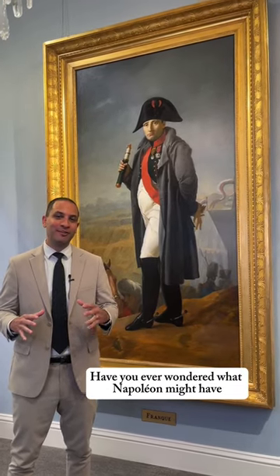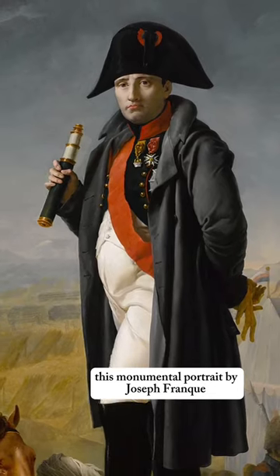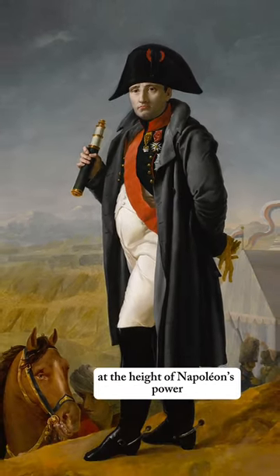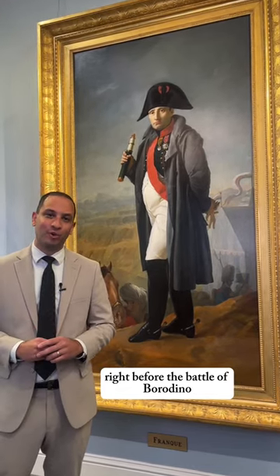Have you ever wondered what Napoleon might have looked like right before his empire fell? This monumental portrait by Joseph Frank was painted in 1812 at the height of Napoleon's power. The scene depicts the emperor addressing his army right before the Battle of Borodino.